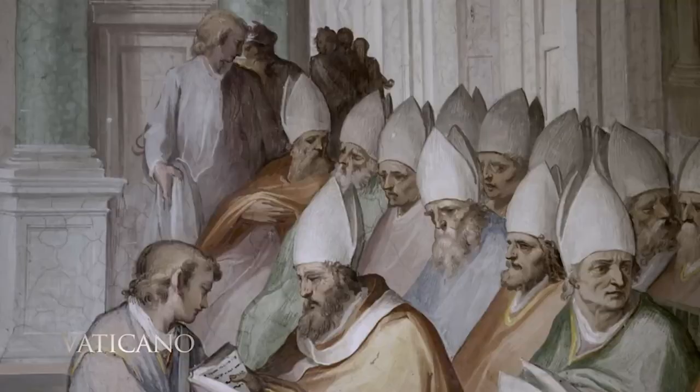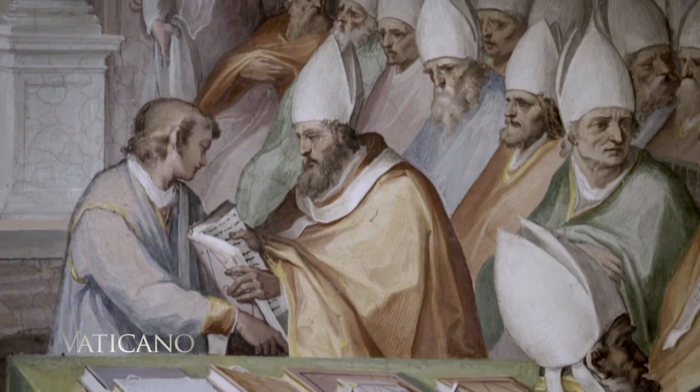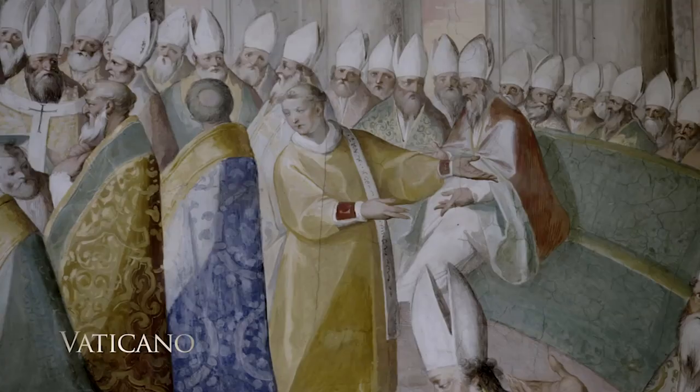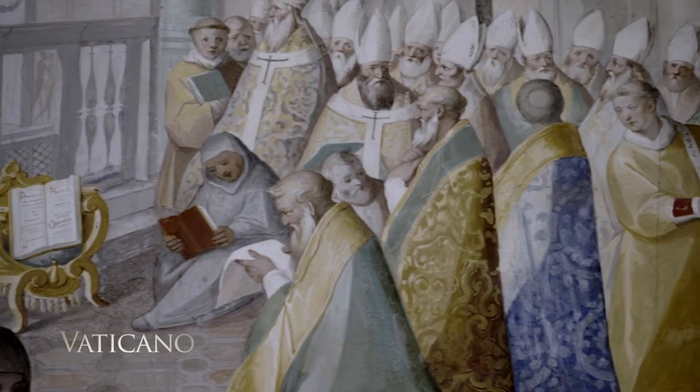They also deal with questions like whether you can have images. All of these are brought together at these councils to work out a combination of human science and most importantly divine science, resolving that wisdom. Without a library like the great apostolic library here at the Vatican, we would have no way to help that knowledge come together. This is a terrific service of the church, aiding us in a deeper understanding of all knowledge as well as the knowledge of God as God reveals himself.